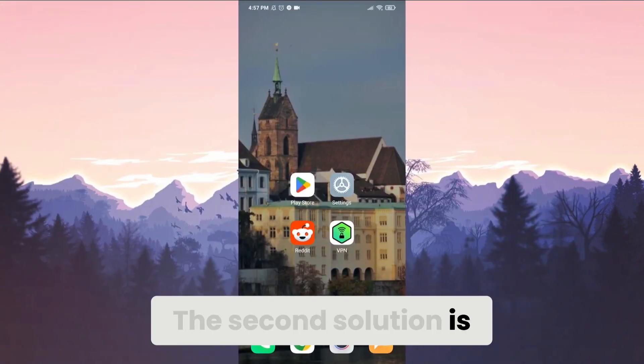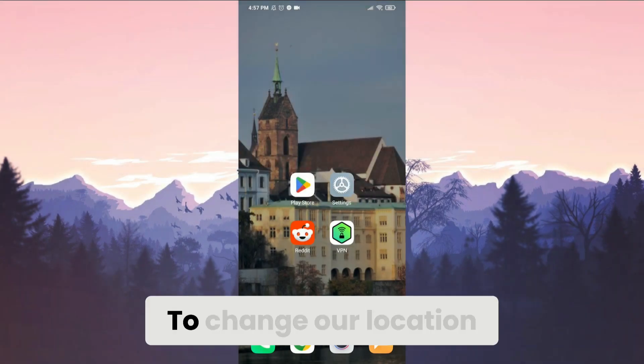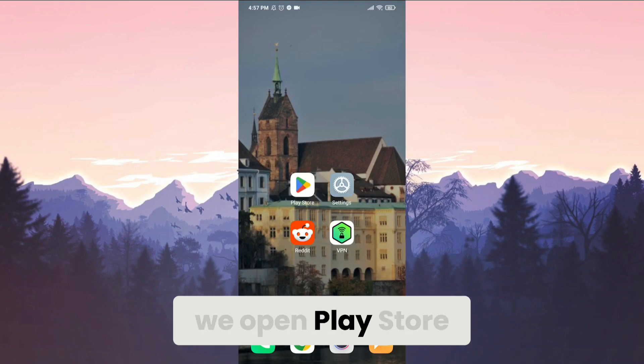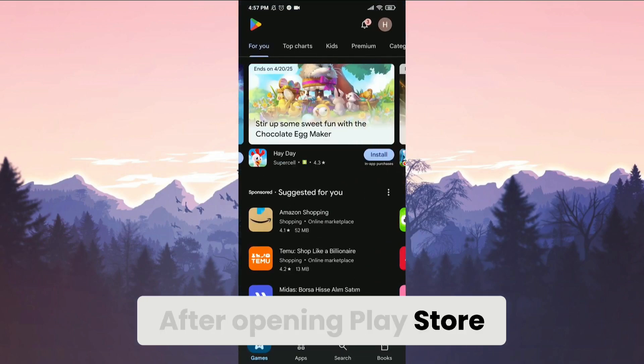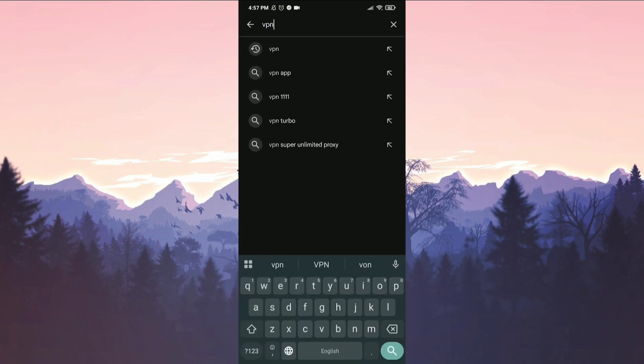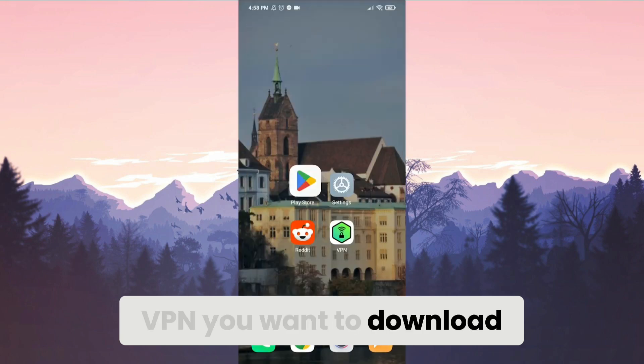The second solution is using a VPN. If our location is the problem, changing it will solve the problem. To change our location we need a VPN. To download a VPN, we open the Play Store, click on search, and search for VPN. You can download any VPN you want.